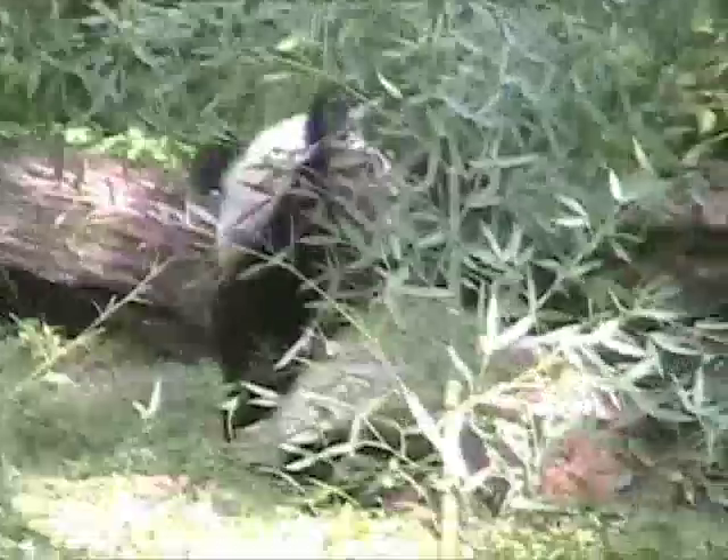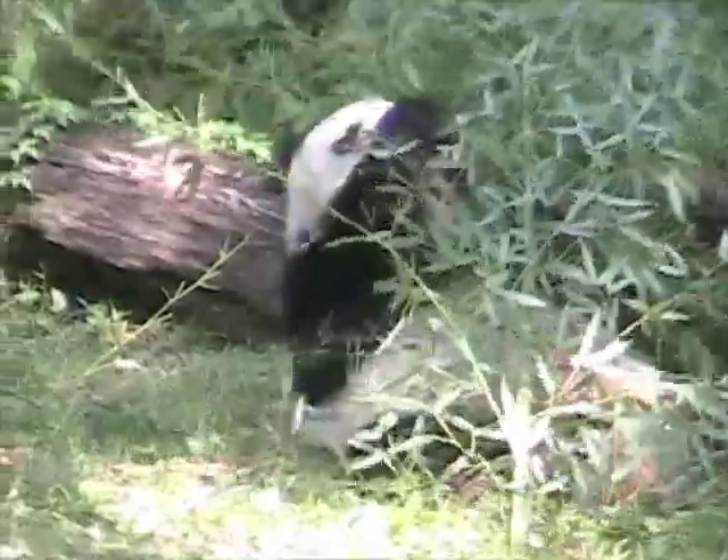I don't think it's nature. Why? Nature's pretty.